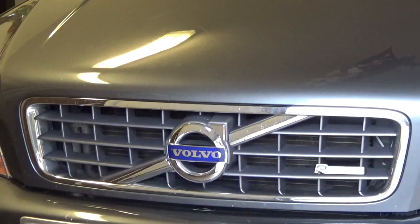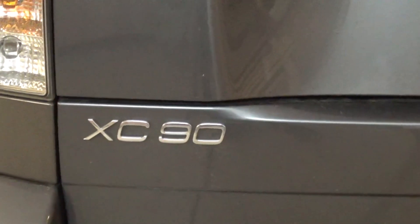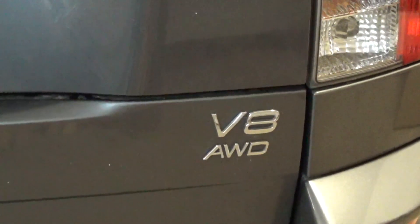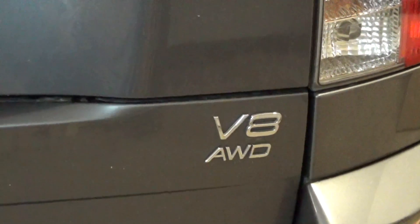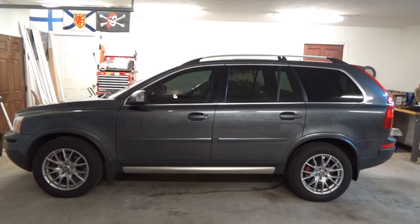Well, it's time to say goodbye to the Volvo XC90 R Design. As much as I absolutely love the Volvo XC90 Yamaha V8 all-wheel drive, it's time to say goodbye. We are the third owners and it began its life in Michigan, which is the reason for quite a bit of work that I had to put into it, and I'll go over all that in the video.